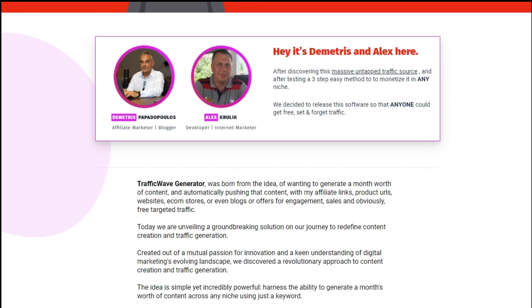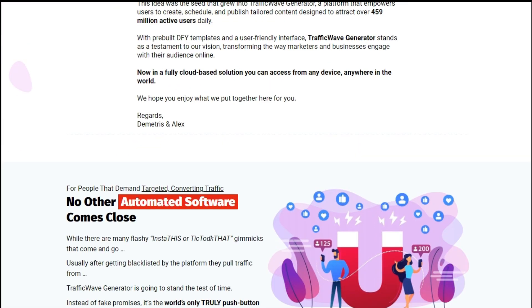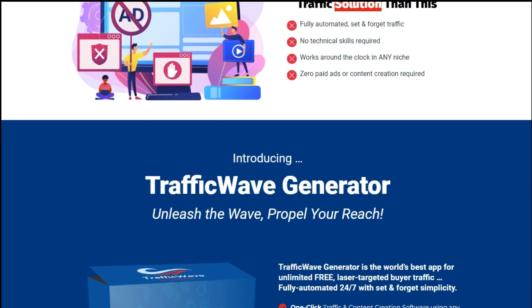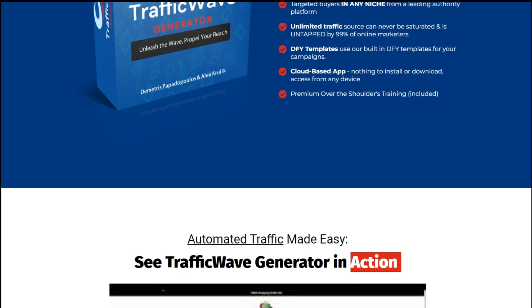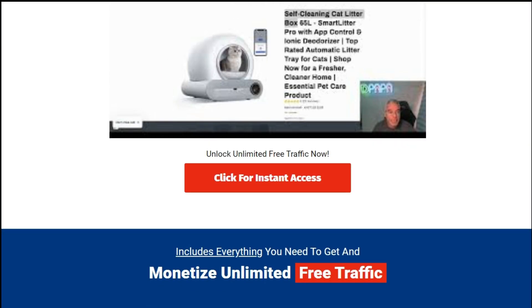Analytics and insights: track the performance of your campaigns in real time with comprehensive analytics and insights. Identify what's working and optimize your strategies for maximum results. User-friendly interface: no technical expertise required. Traffic Wave Generator's user-friendly interface makes it easy for anyone to navigate and utilize its powerful features.